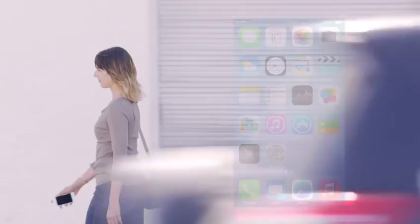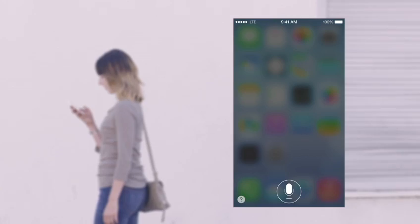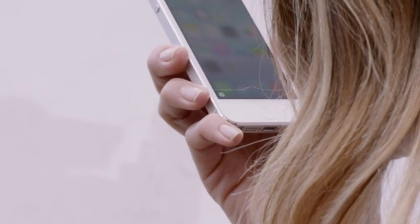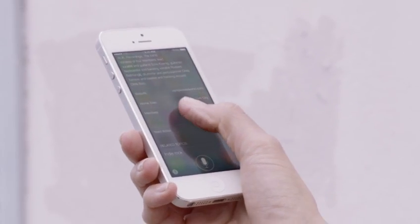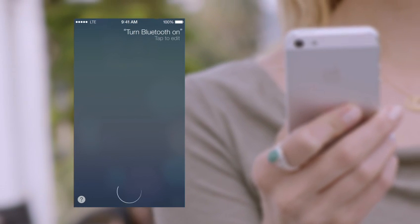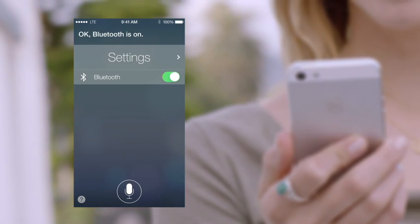Siri is now even more helpful and informative. We've integrated Twitter and Wikipedia. And with new male and female voices, Siri sounds better than ever. Siri can assist you in new ways, by doing things like changing the settings on your iOS device.